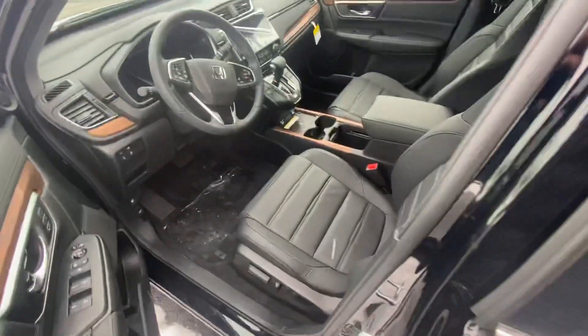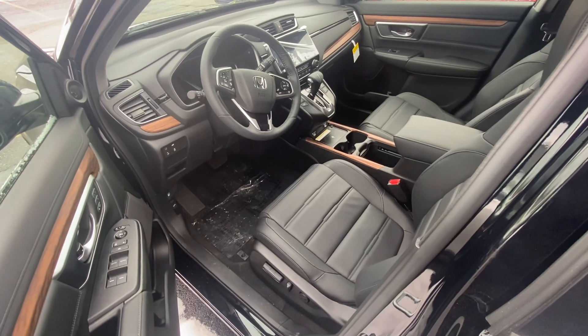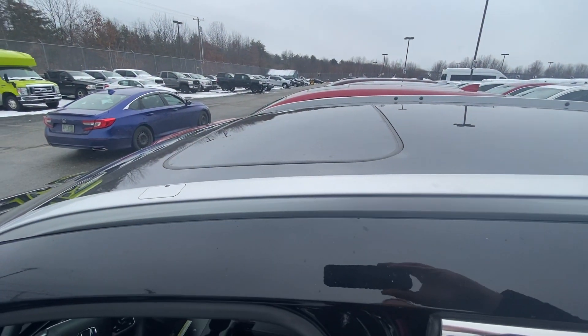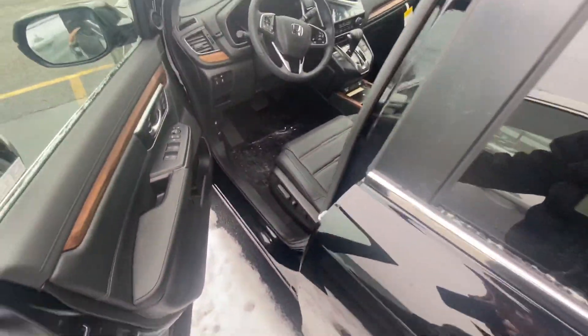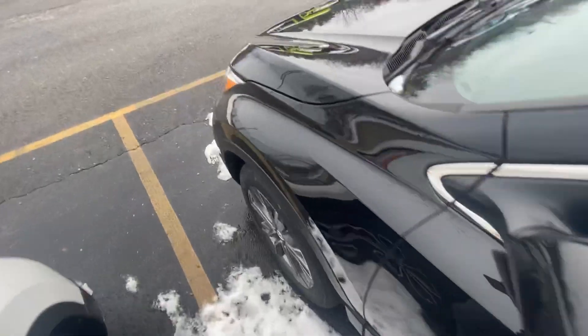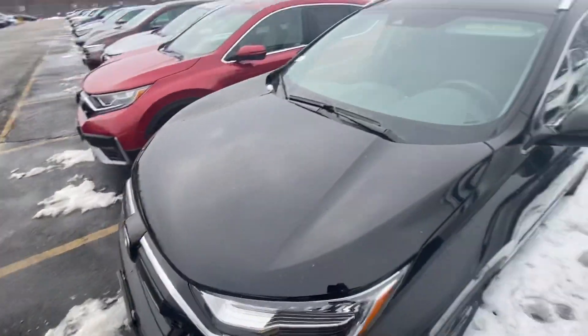Bringing you to the front, you do have a wireless charger built in, GPS, Apple CarPlay, and Android Auto. You do have roof rails and a power sunroof as well. There are plenty of features here, including Honda Sensing. I'd love to go over this with you in person.